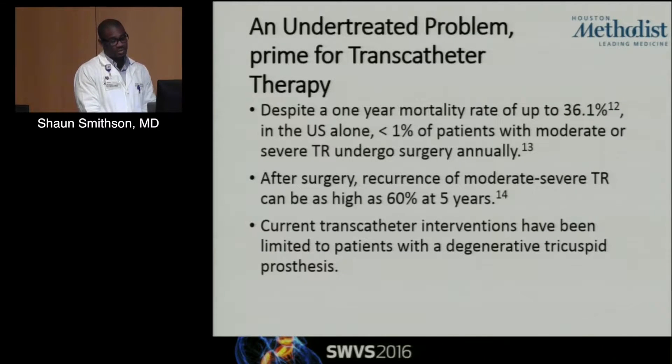What I found interesting looking at the literature is that despite a significant one-year mortality of almost 40% in the U.S. alone, less than 1% of patients with moderate or severe TR actually undergo surgery. And after surgery, a lot of these patients have recurrence of their TR — up to almost 60% at five years. As far as transcatheter therapies, we're somewhat limited in patients with degenerative prosthesis in the tricuspid position.